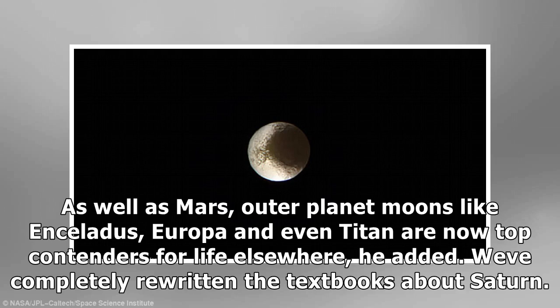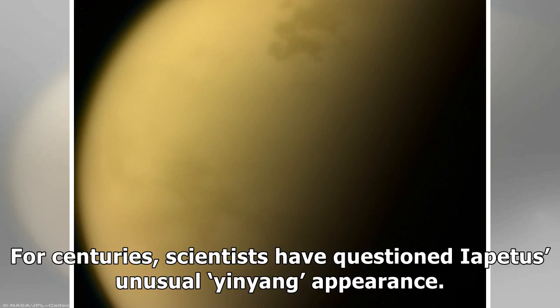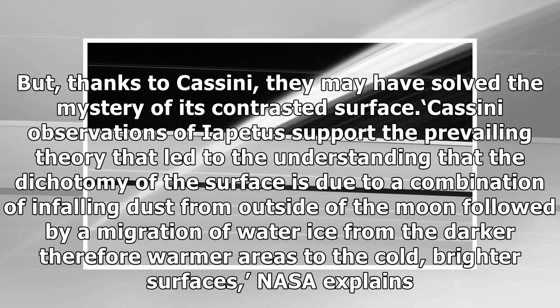We've completely rewritten the textbooks about Saturn. This false color farewell view combines individual frames captured with filters sensitive to ultraviolet, green, and infrared light, and looks toward the Saturn-facing hemisphere of Iapetus. For centuries, scientists have questioned Iapetus's unusual yin-yang appearance. But, thanks to Cassini, they may have solved the mystery of its contrasted surface.